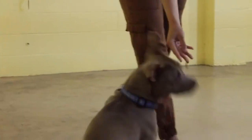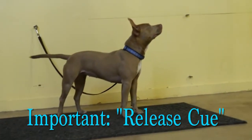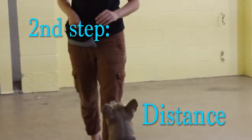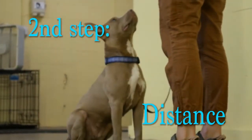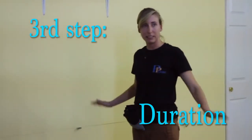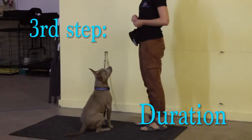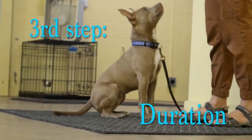Release. You always want to have a release cue for stay, so that when we ask them to stay, they are being released out of it before they can get up and move about. When I'm working on duration at first, I'm going to make my distance zero — I'm just going to stay right in front of her, work on that duration, build up those seconds that we're asking her to stay, and then we'll start to combine them.